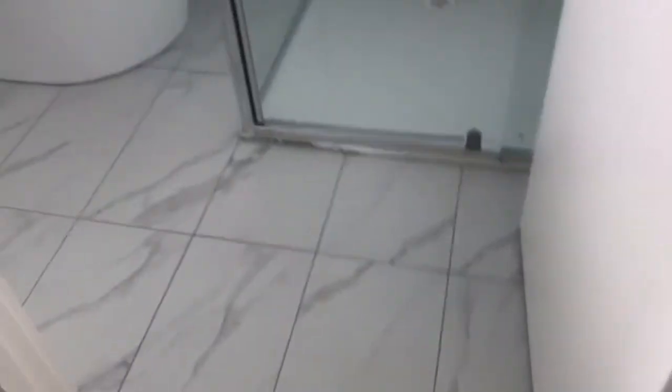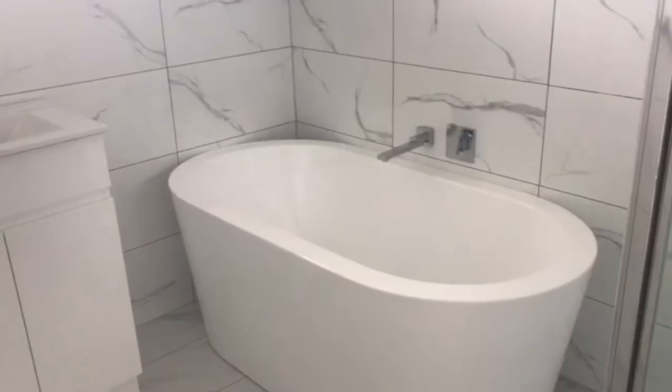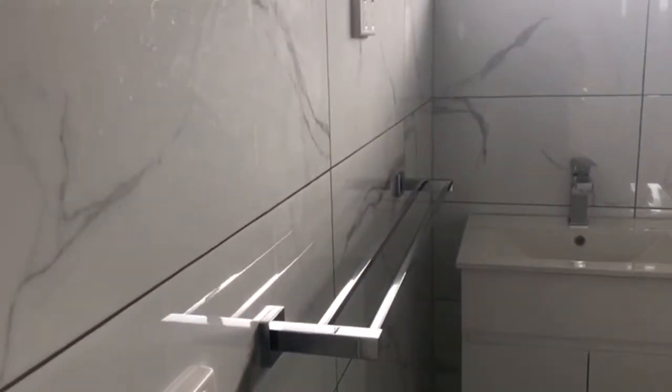The bathroom has also been completely updated. We have a separate shower and bath, floor-to-ceiling tiles, a new vanity, as well as new fixtures and fittings.